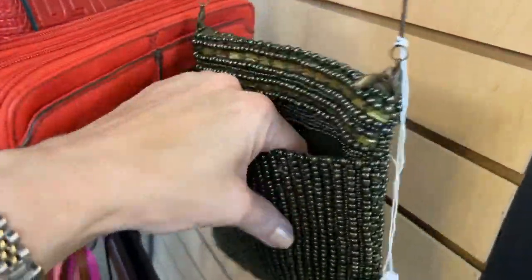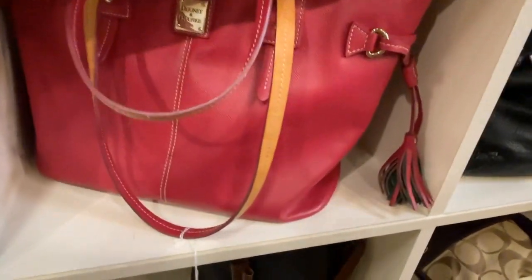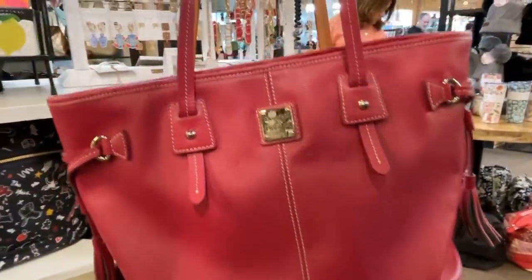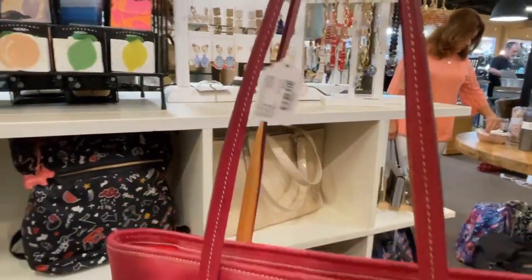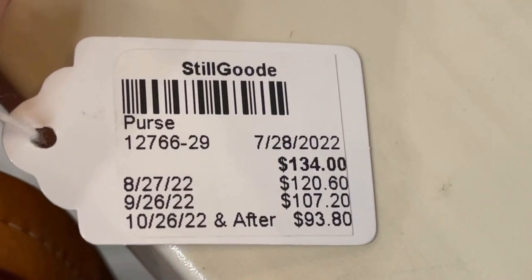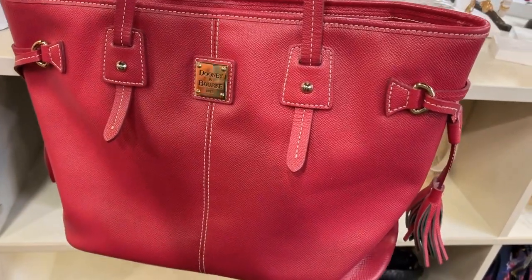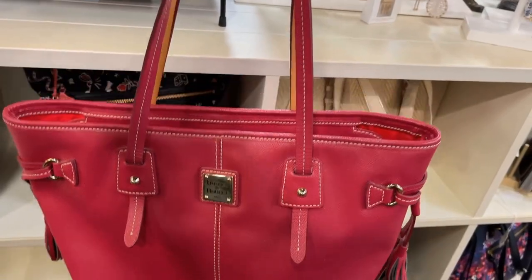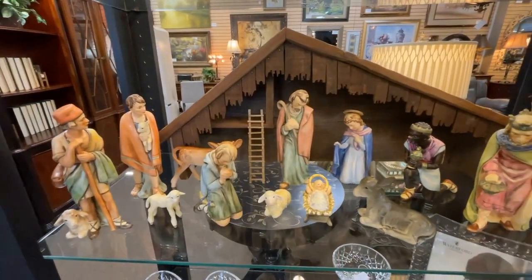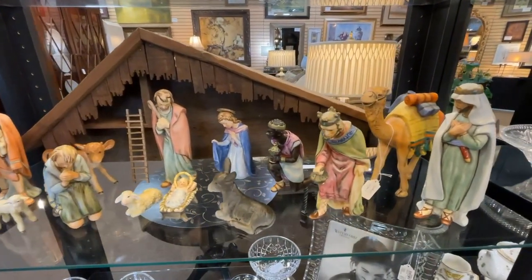Dooney & Bourke — that's a nice one. I like that red color. And even if a handbag is used, I think it's absolutely fine to give as a gift. This one is down to $93.80. Especially if you know your recipient enjoys that particular brand — I think that would be most welcome. And a lot of times you have a new-with-tag item.